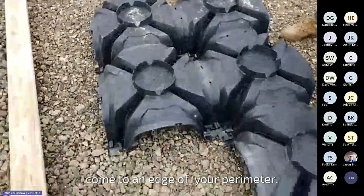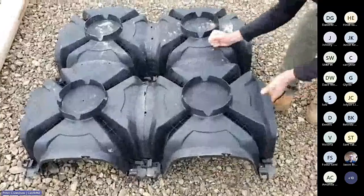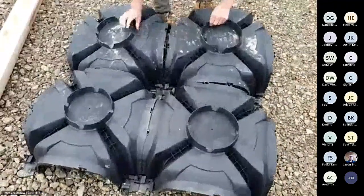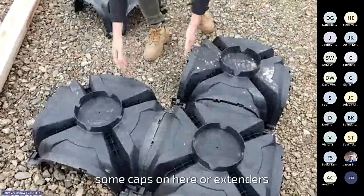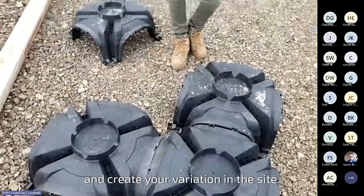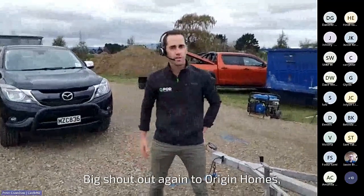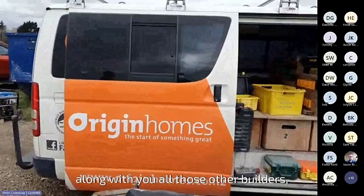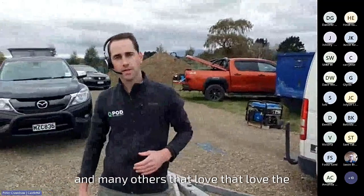Come to the edge or perimeter where you want to make an adjustment — you can simply break them apart like such and create your adjustment. Put some caps on or extenders and create your variation on the site. Thank you all again for joining today. Big shout out to Origin Homes — been a great supporter of QPod for a long time, along with all those other builders who love the QPod experience.